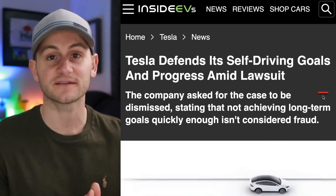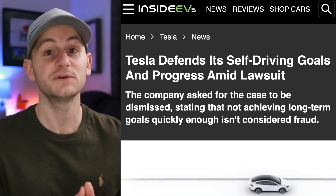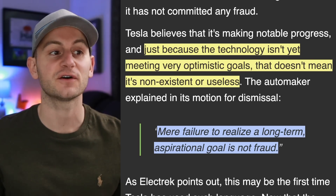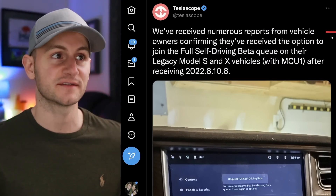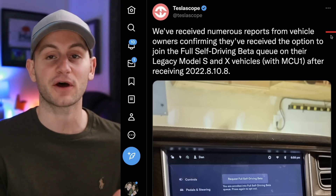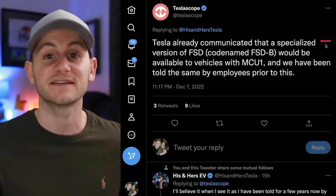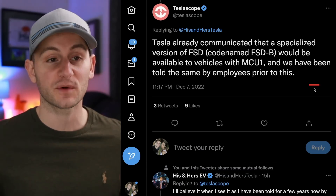A Tesla owner sued Tesla claiming false self-driving claims, and Tesla is trying to get that case dismissed. Tesla believes it's making notable progress and that just because the technology isn't yet meeting very optimistic goals, that doesn't mean it's non-existent or useless. Tesla also said, 'Mere failure to realize a long-term aspirational goal is not fraud.' We also got an update from Teslascope: numerous vehicle owners confirmed they've gotten the option to join the FSD Beta on their legacy Model S and X vehicles — yes, with the older MCU-1. Tesla had previously said they would have a specialized version of the FSD Beta dubbed FSD-B for these older vehicles with MCU-1, and it looks like that's starting to roll out now.